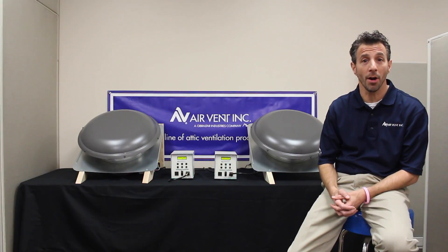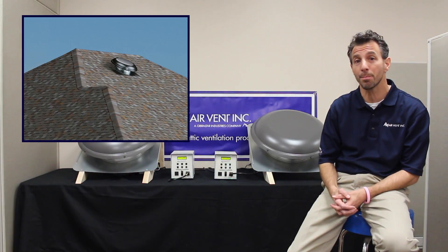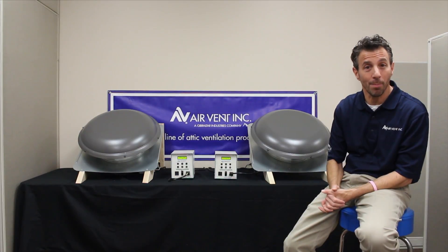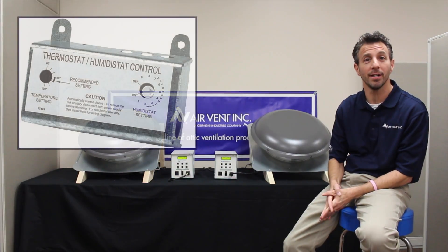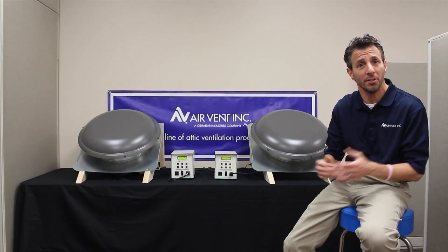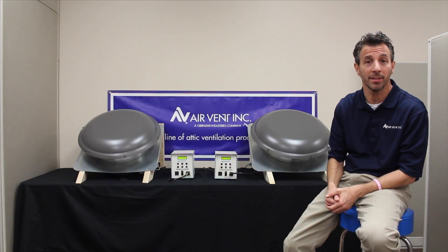Attic ventilation is a critical part of any home, but homeowners using traditional power fans can spend over $3,000 per fan on attic ventilation energy costs over the life of the roof. Traditional power fans can come with a temperature and humidity activated on-off thermostat, but as technology advances, customers have come to expect more from their electronic devices.